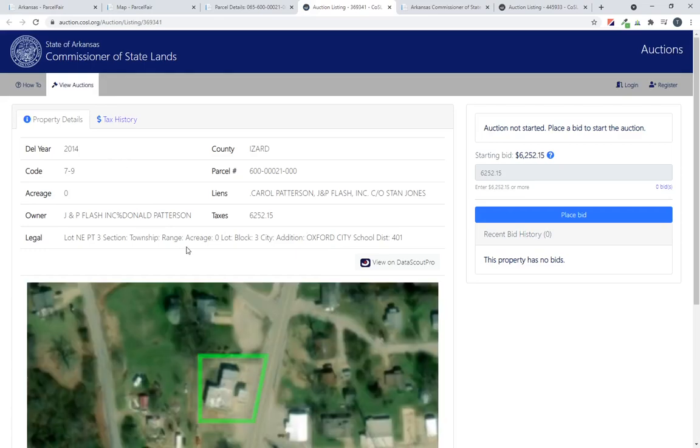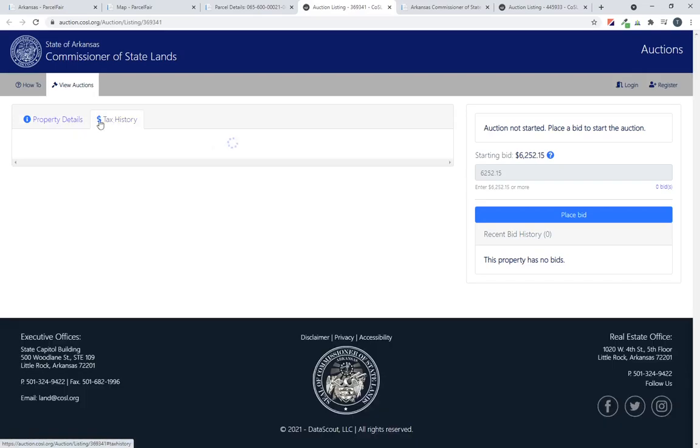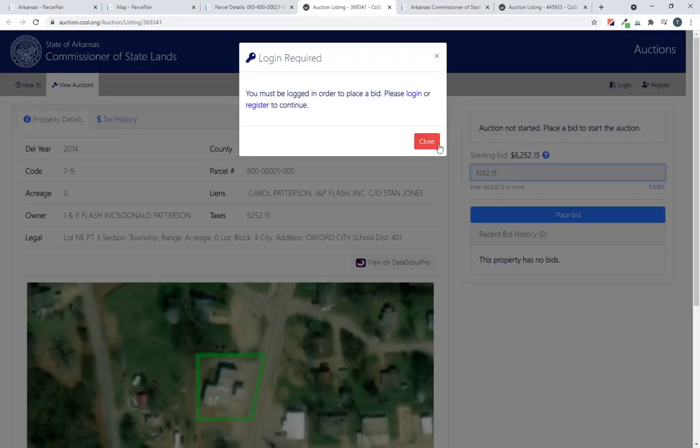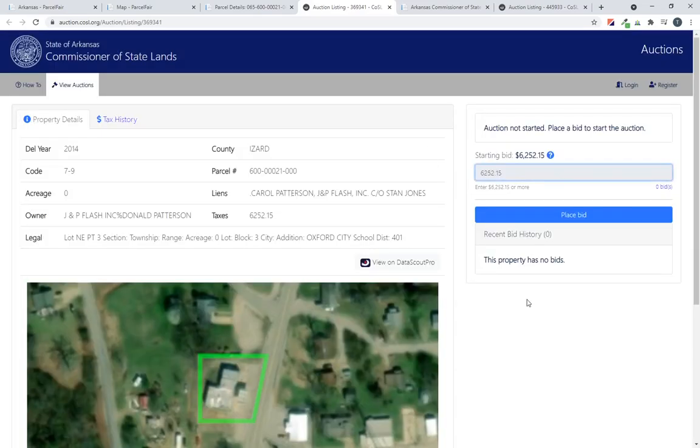Clicking that takes you straight into the Arkansas site to that specific property, where you can see some of the same information and look at the tax history. On the right-hand side, our instructions walk you through how to place a bid. The first thing you'll notice is that you have to have a login — you need to be registered to go any further.